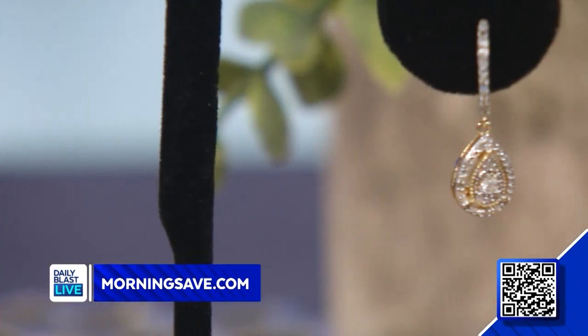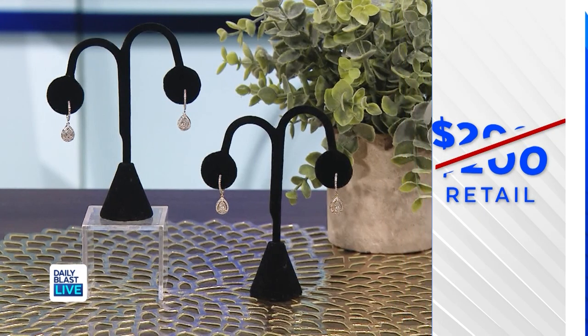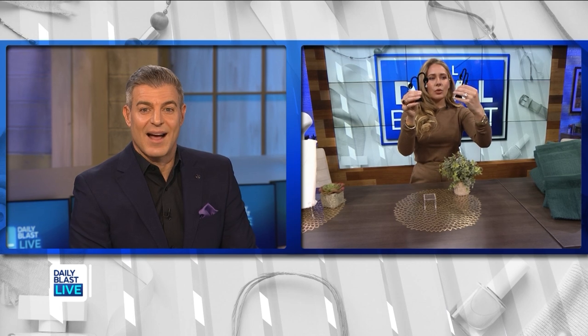This one is my favorite thing we've got today — the Diamond Muse quarter-carat TW diamond drop earrings. This deal includes one pair of earrings and we've got three colors to choose from: rose gold plated, yellow gold plated, or sterling silver. These make the perfect Mother's Day gift. Normally they're $200 but we've got them for $49.99, saving 75%.